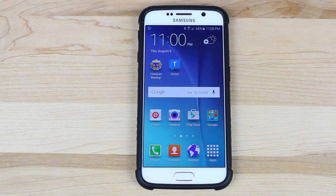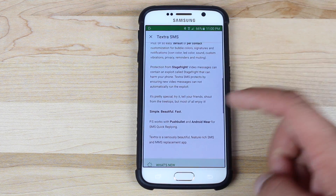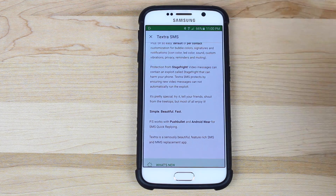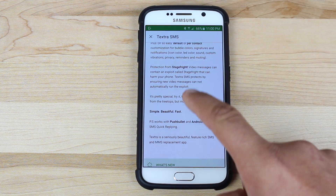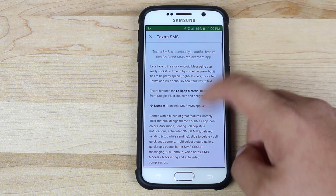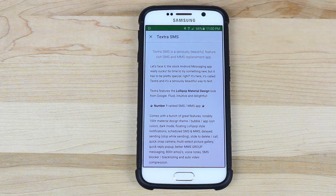Textra sent out the update on the 5th of August. If we pull up the description here, it says 'Protection from Stagefright — video messages can contain an exploit called Stagefright that can harm your phone. Textra SMS protects by ensuring new video messages cannot automatically run the exploit.' So go ahead and grab Textra and let it be your SMS/MMS replacement application until your phone has been updated.